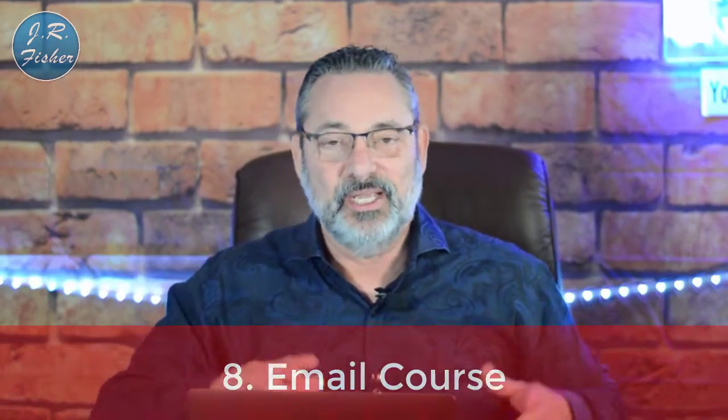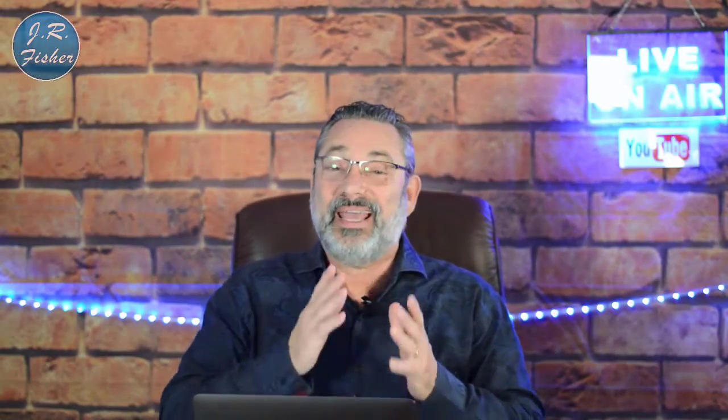Number eight is an email course. People can sign up for your email course where, over a period of five days, they get one email per day with one lesson in it. Over five days they go through your entire course. It's designed to be delivered entirely through your email sequence — a great way to get your content out there and help people.